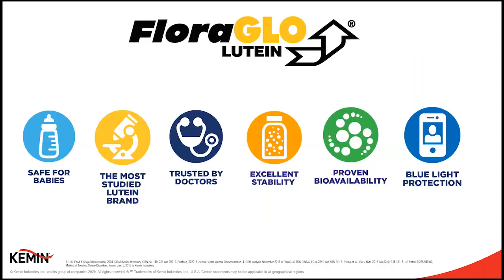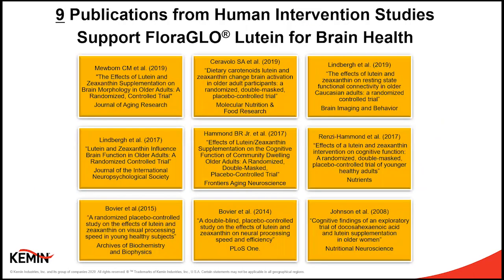Before I turn it over to Dr. Renzi-Hammond, it's important to note that not all supplements are the same. FloraGLO lutein is, in fact, the only lutein brand that is GRAS, or generally recognized as safe, for infant formula in the U.S. It's the most studied lutein brand by far — over 90 human publications. It's the brand trusted by doctors, with excellent stability on shelf compared to other luteins, proven bioavailability, meaning it is absorbed and makes it to the blood and eyes. And here at Kemin, we're known as the author of the blue light patent showing how lutein protects vulnerable eyes. Specifically for brain health, FloraGLO has nine publications that support its use in brain health — more publications than any lutein source.